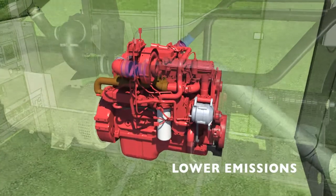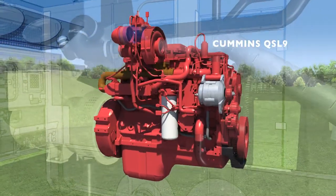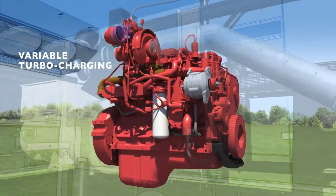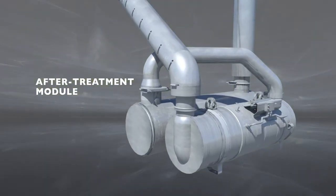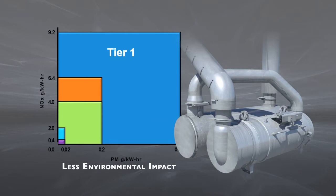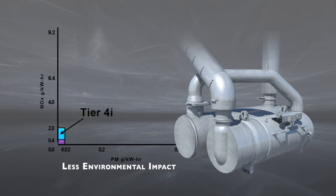Engineered for greater efficiency, our generators are powered by a Cummins QSL9 engine equipped with variable geometry turbocharging, exhaust gas recirculation, and an exhaust after-treatment module. Compared to Tier 3 units, this design reduces particulate emissions by 90% and cuts nitrogen oxide emissions in half while providing 12% more power.